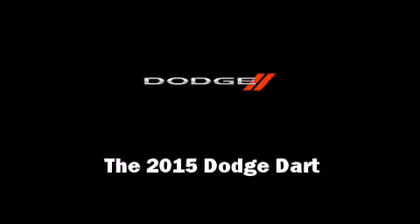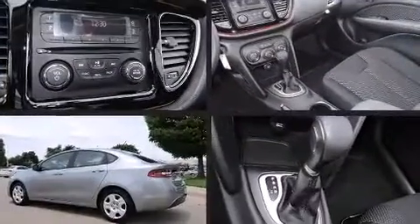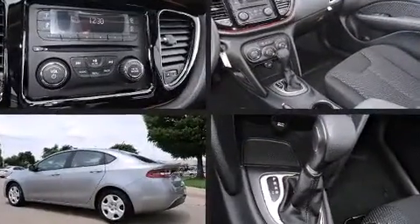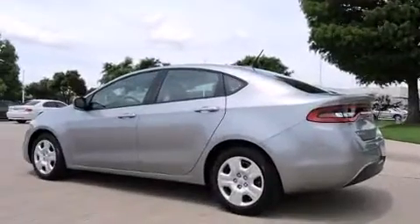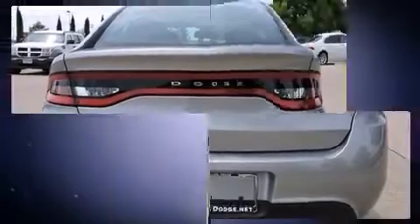Discerning drivers will appreciate the 2015 Dodge Dart. This four-door, five-passenger sedan is ready to drive off the showroom floor. It features a front-wheel drive platform, an automatic transmission, and a two-liter four-cylinder engine.